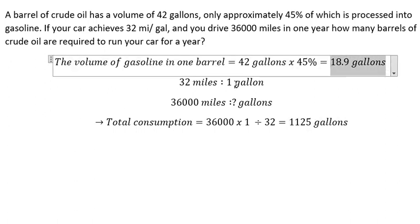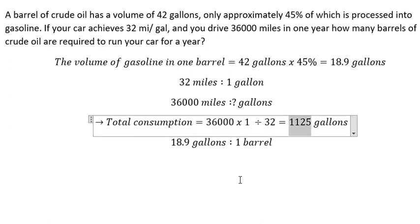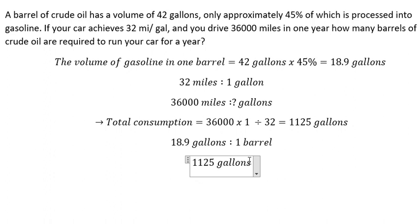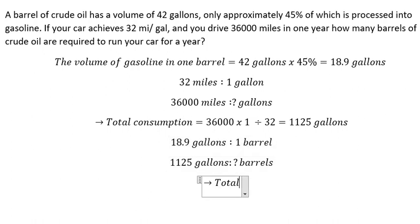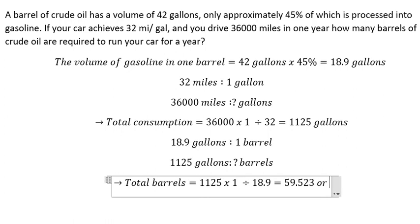Now we know the total consumption is 1,125 gallons and we have 18.9 gallons per barrel. Using the ratio — 1,125 multiplied by one then divided by 18.9 — we get the final answer of approximately 59.923, or about 60 barrels.